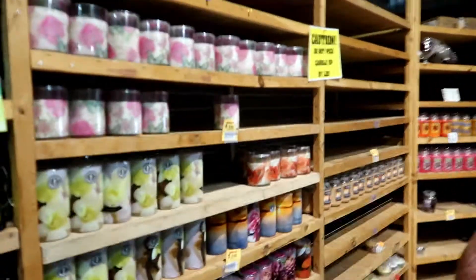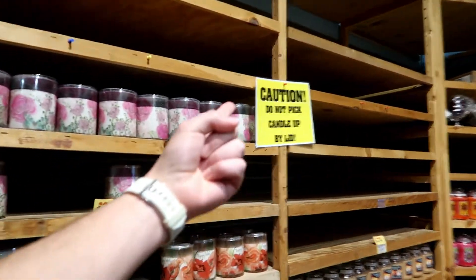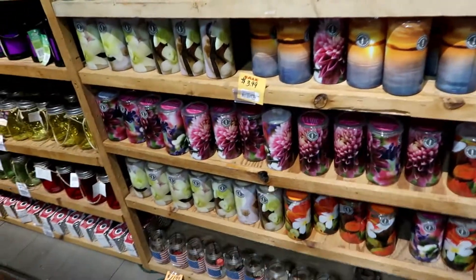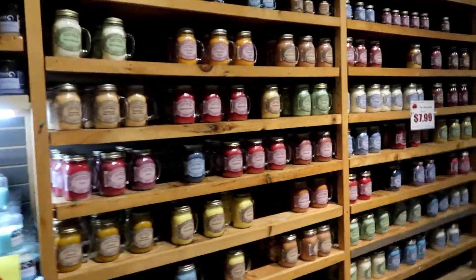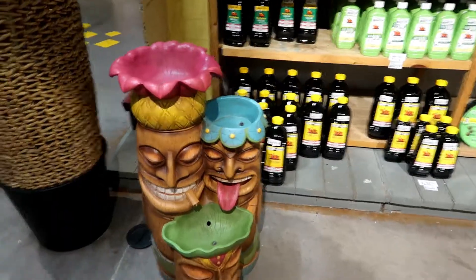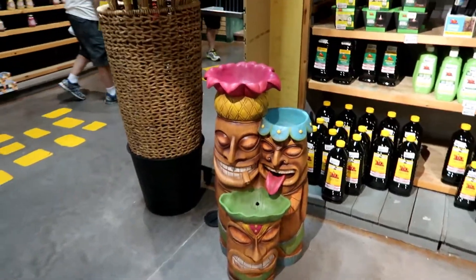Some candles — caution, do not pick candle up by lid. All these candles, so many candles. Look at these tiki guys — oh my gosh, they remind me of Disney, they remind me of the tiki room. I love them.